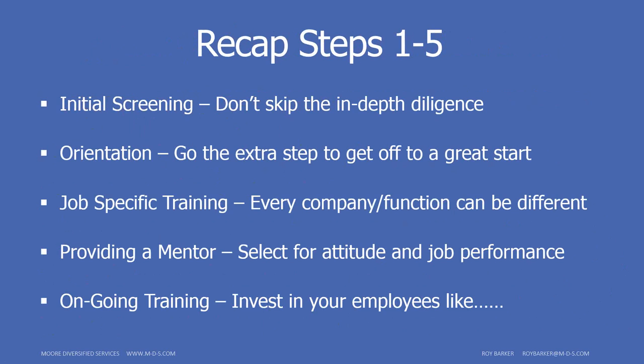Step five leads into ongoing training — invest in your employees like your job, your company, and your residents depend on it. One of my favorite sayings: the CFO asks, "How can we keep training employees only to have them leave for our competitors?" The CEO calmly replies, "How can we not train our employees and have them stay?" Yes, some will be lured away, but the company, the employee, and the residents will only be better off with highly trained individuals.